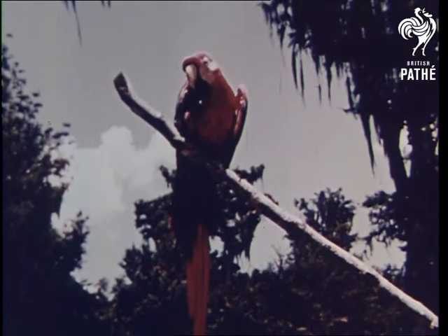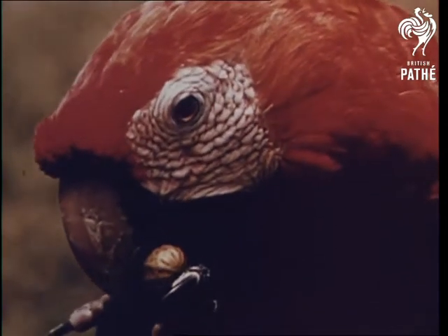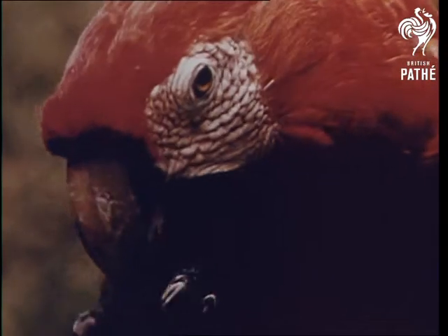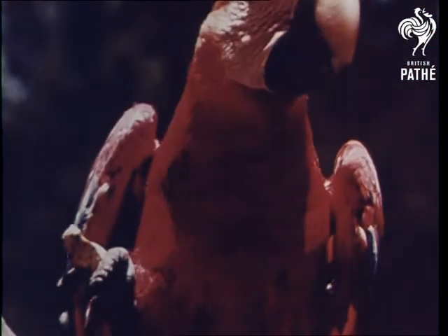The macaw also uses its talons for holding on to its food. It has a curved beak which is even stronger than the fish hawk's. It can crack the hard shells of nuts.